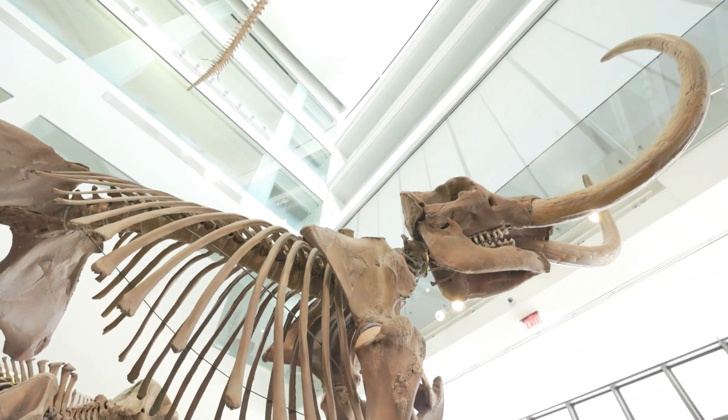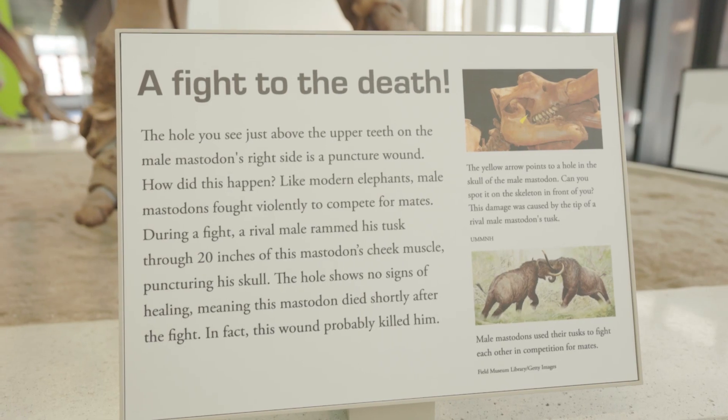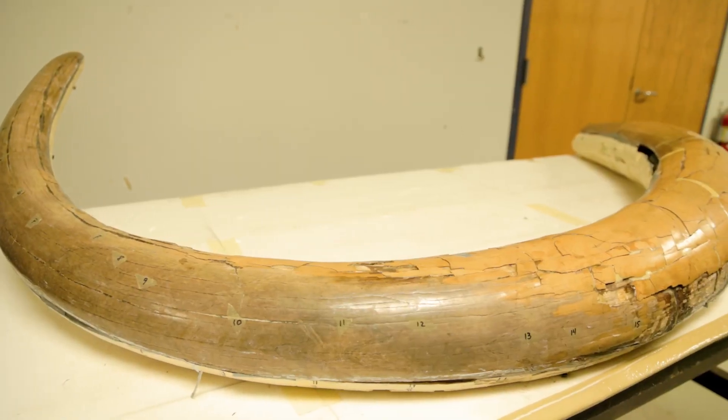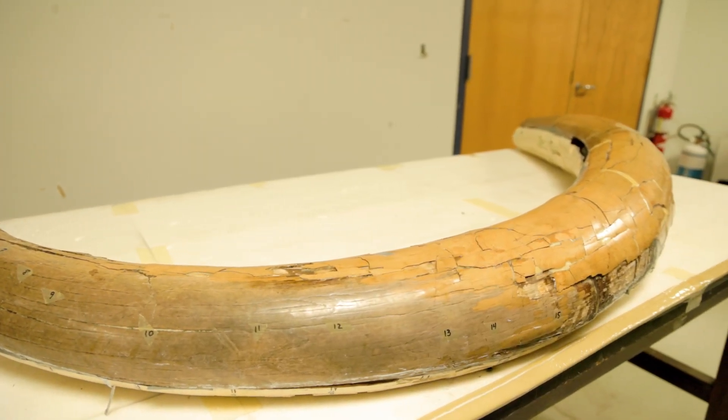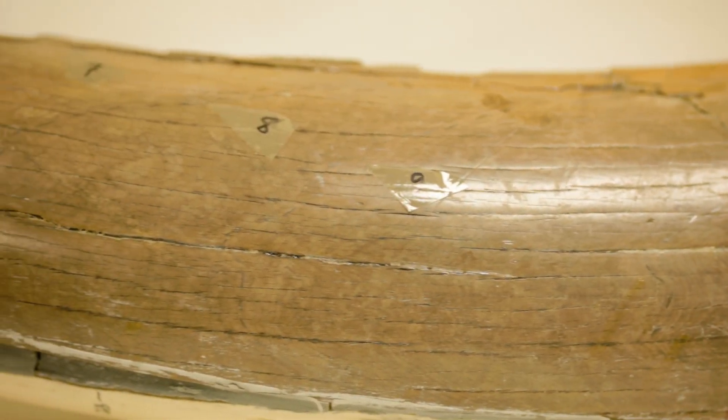They traveled. Mastodons are relatives of elephants, not especially close relatives of elephants. Mammoths are much closer, but mastodons are more distant relatives of elephants. Male mastodons got into huge battles. The Buesching animal actually died in one of those battles. And an important point is that all of that history is captured, is recorded in the structure and composition of the tusk.